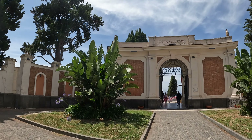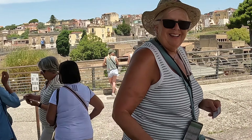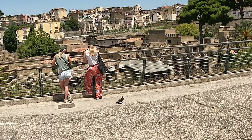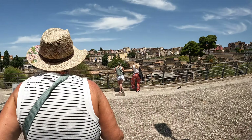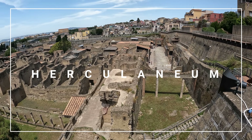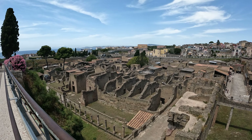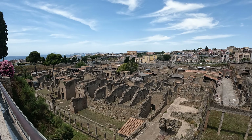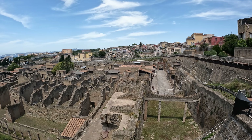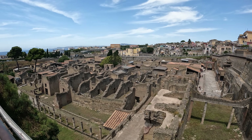So we've arrived at Herculaneum — this is the main entrance. Let's go find out how much it costs. This is an aerial view, as you can see. The whole town, which was this size, was swallowed up when the volcano erupted. It's a slightly smaller scale than Pompeii but it looks very well preserved.